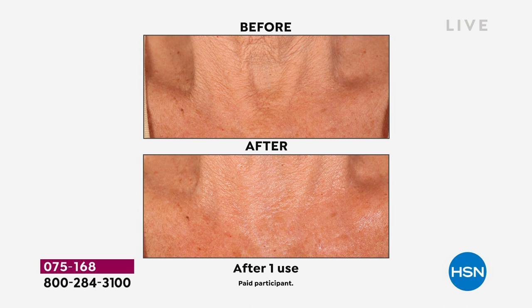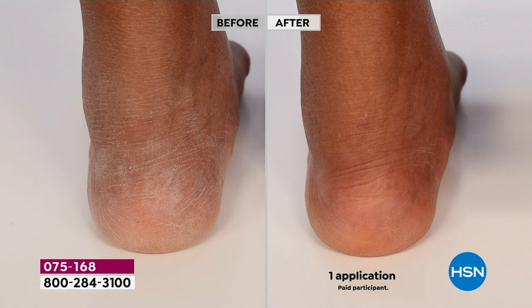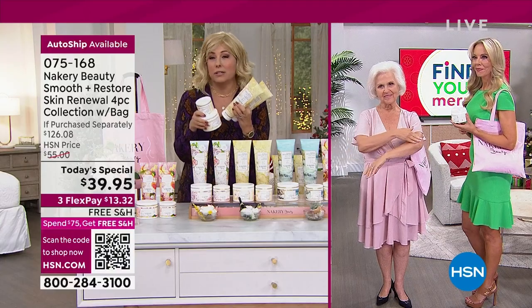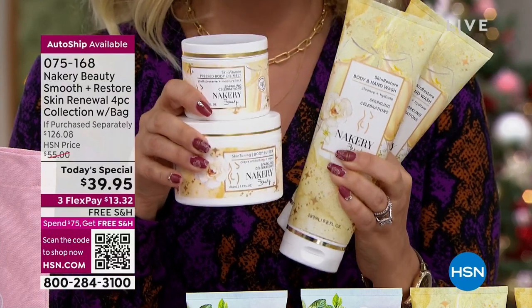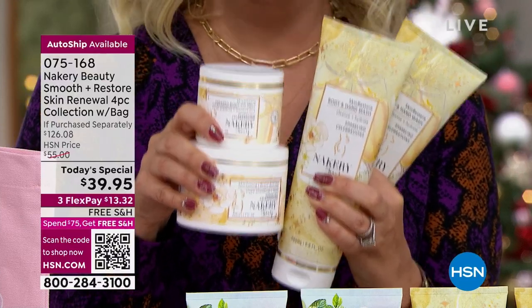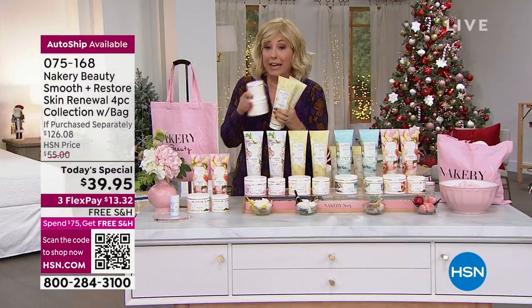You're really turning back the clock on skin all over your body. There's a cold snap across the country — perfect timing. I'm holding what you're getting in the today's special, plus the tote. For $13.32 on flex pay, treat yourself, stock up for your gift closet. Think teacher gifts — break it up with a hand and body wash and a gift card.